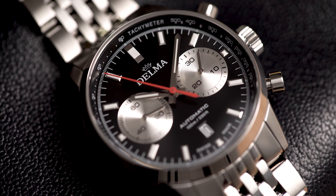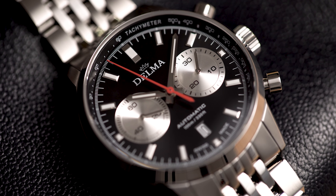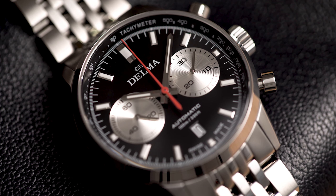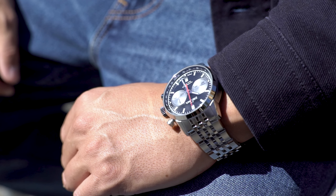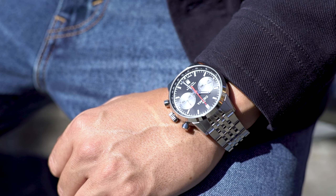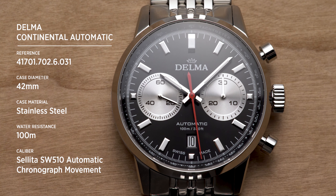Prices for the automatic chronograph start at 2,800 euros and 850 euros for the quartz version. If you're currently looking for a high-quality modern timepiece that takes you straight back to the 60s, make sure to check out Delma's new Continental chronographs.